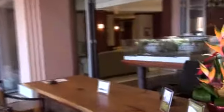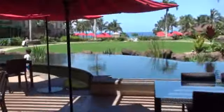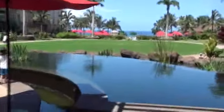Some models of the two towers — Hokulani and then Konea. The center courtyard.